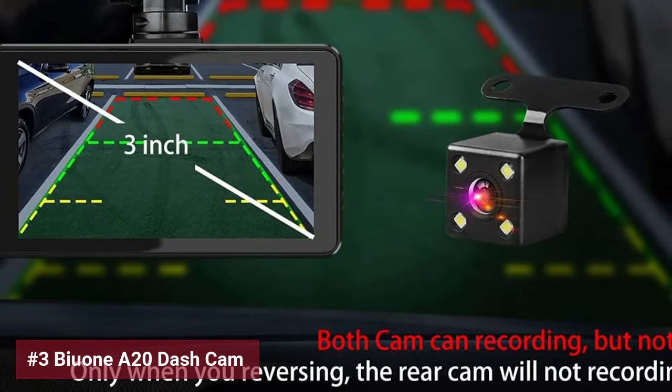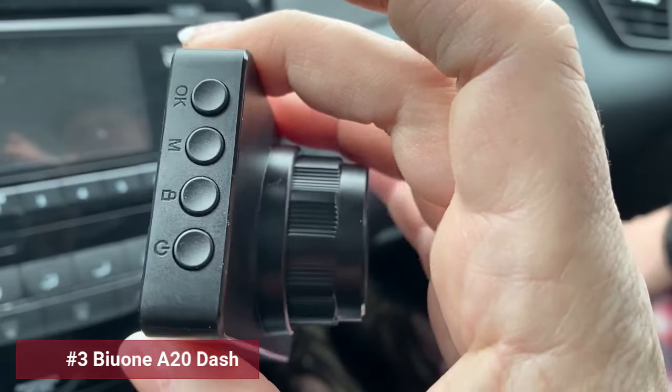The 170-degree front and 140-degree rear wide-angle lenses minimize blind spots, and the G-sensor technology safeguards important footage upon impact.